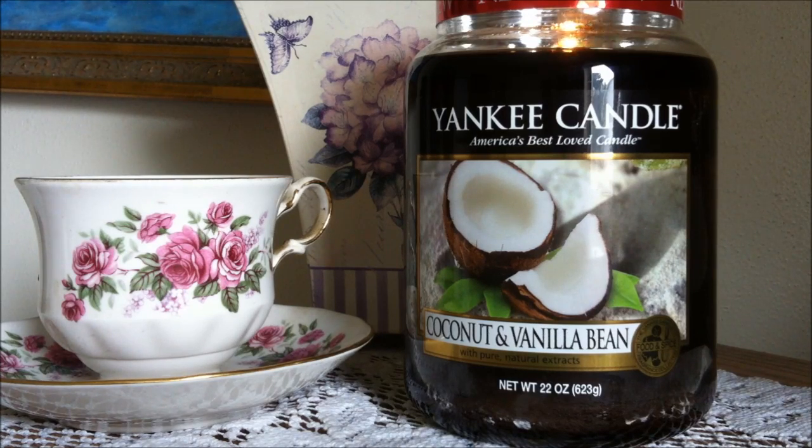The scent on this candle was a little bit subdued, more so than I would like. I believe it was the vanilla that was kind of mixed with the coconut that made it not so strong. If it were maybe a stronger coconut scent and lighter on the vanilla note, maybe we would have gotten it to be a little bit stronger.